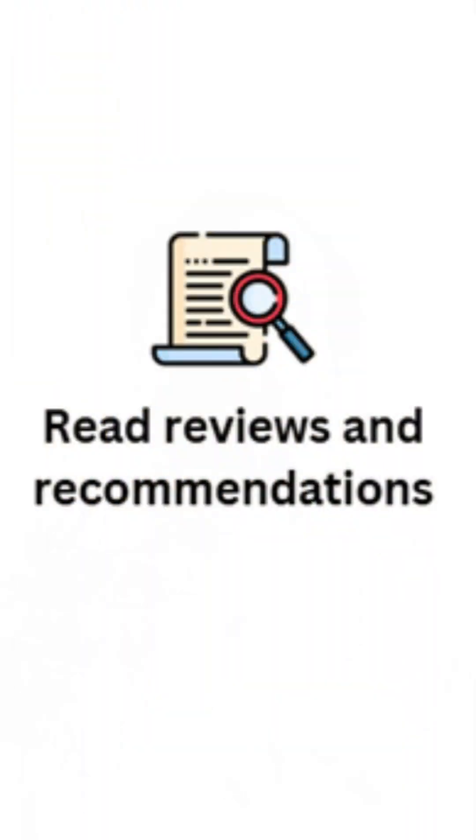Read reviews and recommendations. I always prefer that you go to Amazon, or talk to friends to find out what are the recommendations and who has recommended these books.